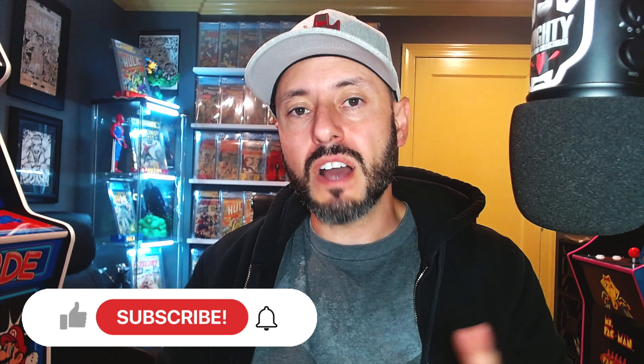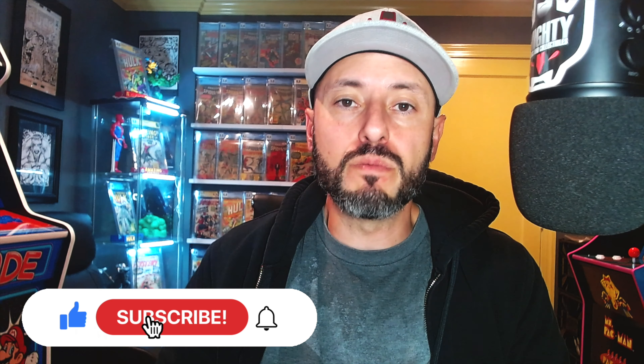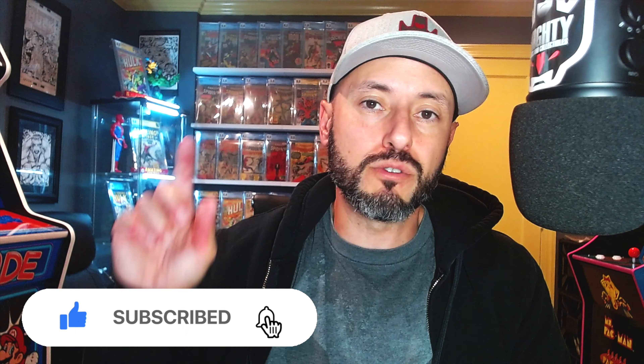I narrowed them down to five and I actually have a couple of honorable mentions for you. Before we get into the video, like always, if you are not a current subscriber of the channel and you've been digging my content, go and hit that subscribe button for me. If you like the content I've been putting out, hit that like button, and most of all comment down below and let me know what you think of this list.